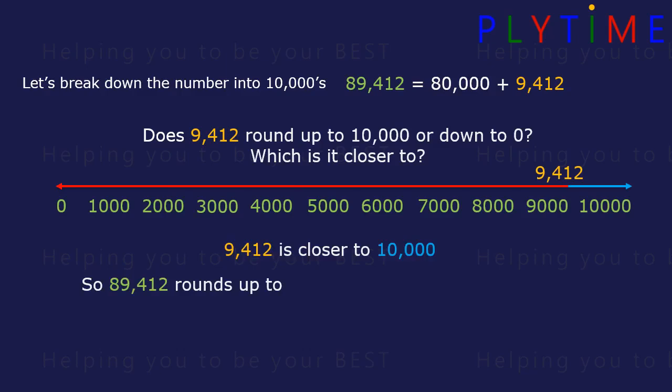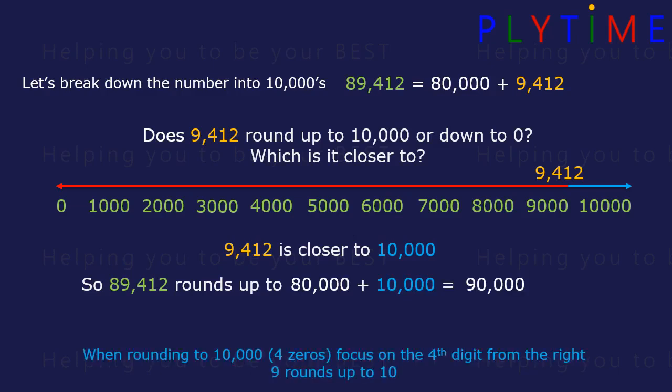89,412 rounds up to 80,000 plus 10,000, or 90,000. When we're rounding to 10,000 — four zeros — we focus on the fourth digit from the right. Here the 9 rounds up to 10.